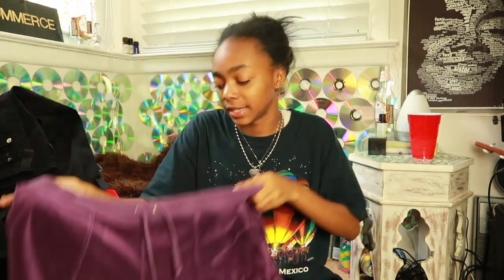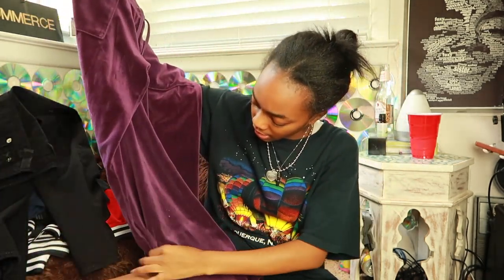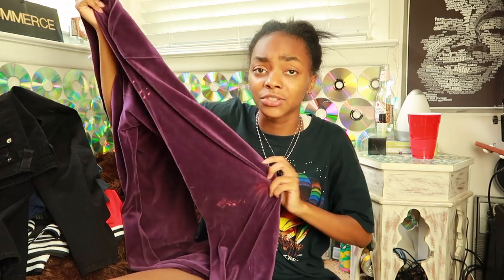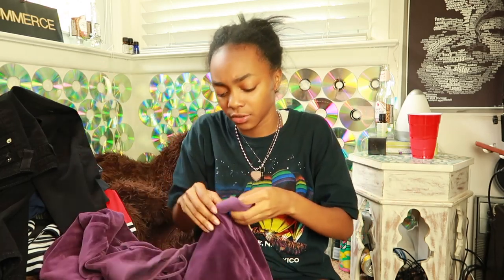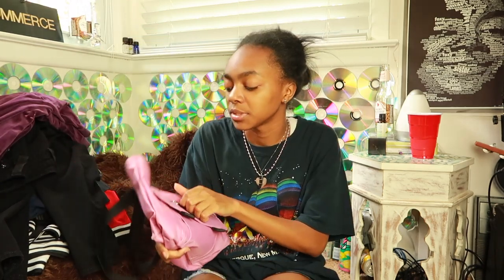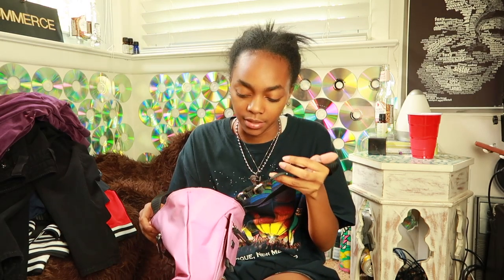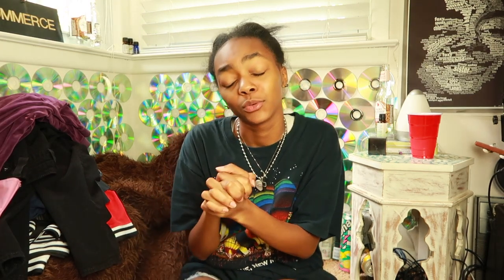Next were these Juicy Couture sweatpants — not my size, they're an extra large, and sadly they have a little bleach stain, but they're still amazing. I've been seeing a lot of Juicy Couture on Depop so I figured it was a good find. The last Goodwill item was a bag — Goodwill can be expensive sometimes, this one was $10, and I'll have to figure out a good resale price.